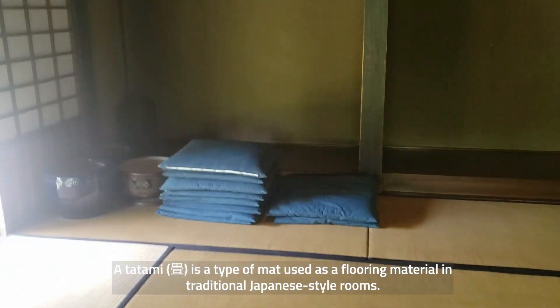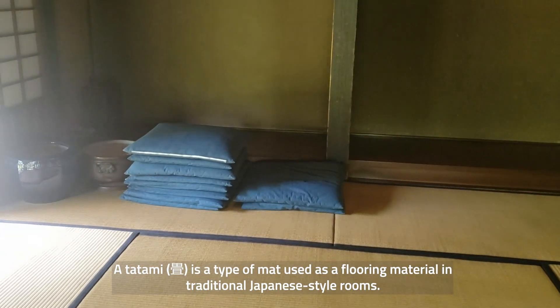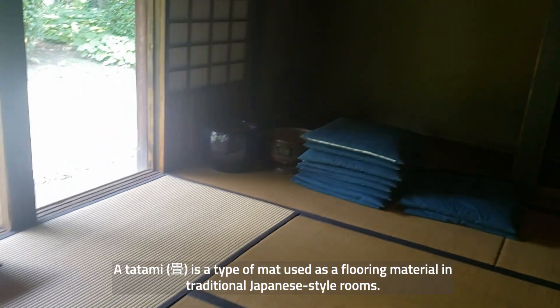So here's another tatami room, and you could use those cushions over there — the zabuton — you could sit on those to make it more comfortable.